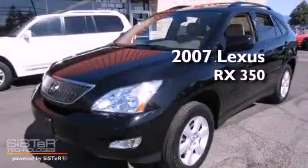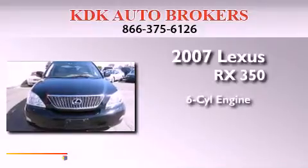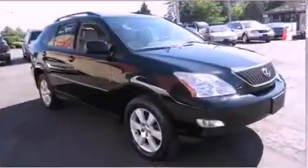This is a 2007 Lexus RX 350. It features a six-cylinder engine, an automatic transmission, and all-wheel drive.